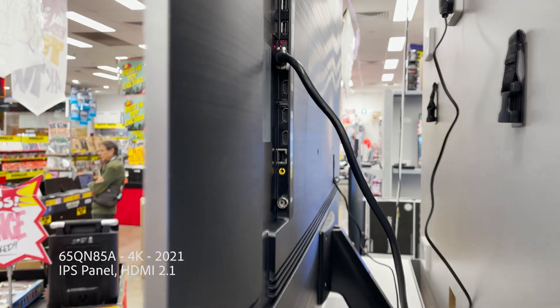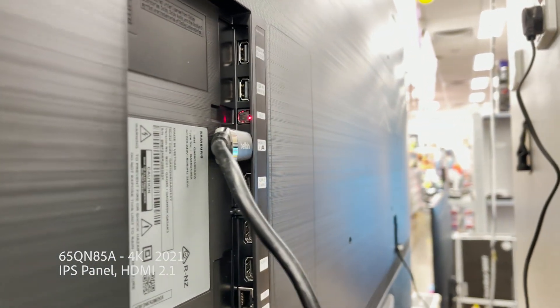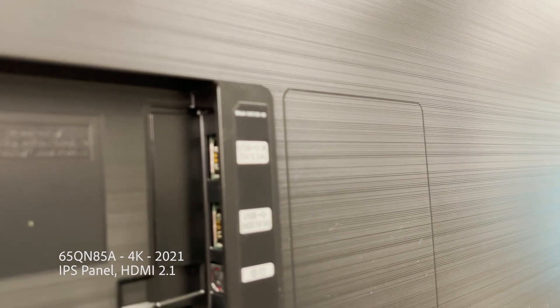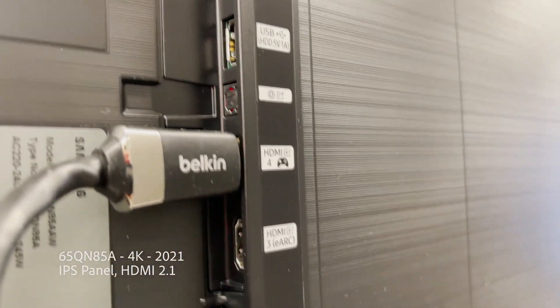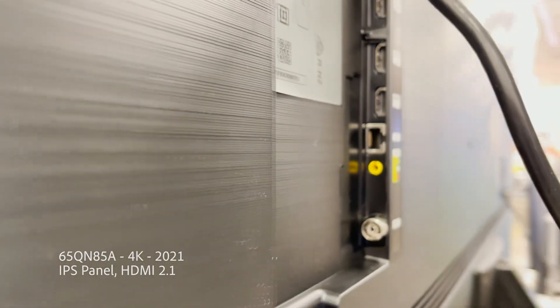I'm still on the hunt for my 2021 gaming TV. I own an OLED and a couple of Full Array Local Dimming TVs. If you guys don't understand those terms, let me know in the comments — I want to create a video explaining them. I'll distill things down quite simply. I'm trying to make it very accessible for everyone.